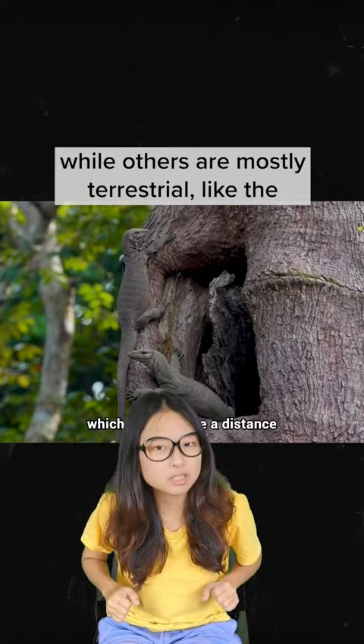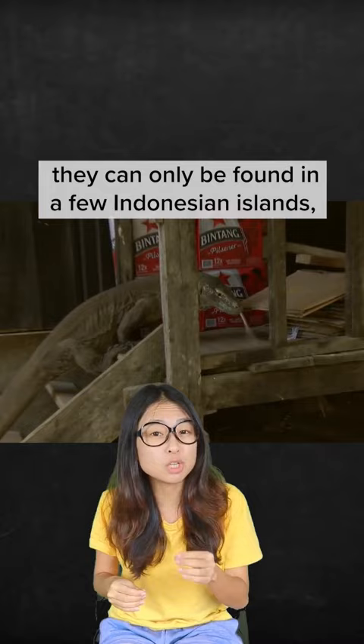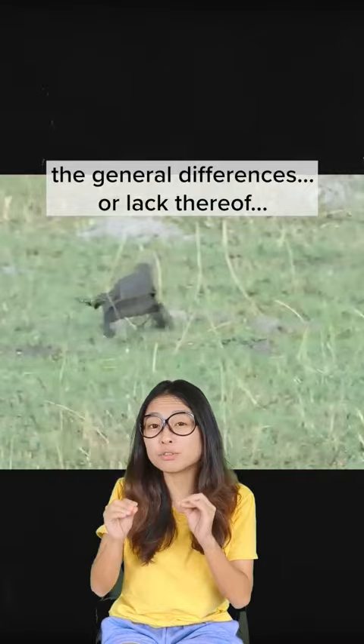It may seem like any other monitor lizards look like a Komodo dragon, but no! Being the largest living species of lizards in the world, they can only be found on a few Indonesian islands, or you find them in the zoo. Again, there are always exceptions, but these are just the general differences — or lack thereof — between a monitor lizard and a Komodo dragon.